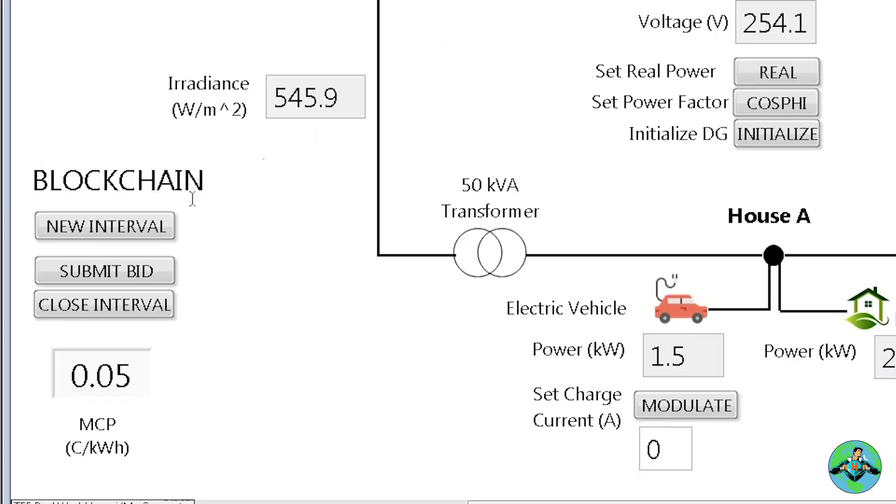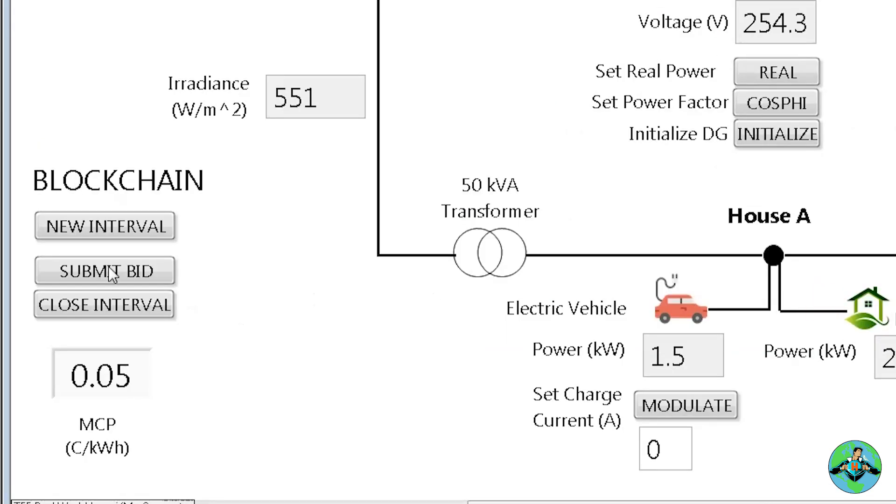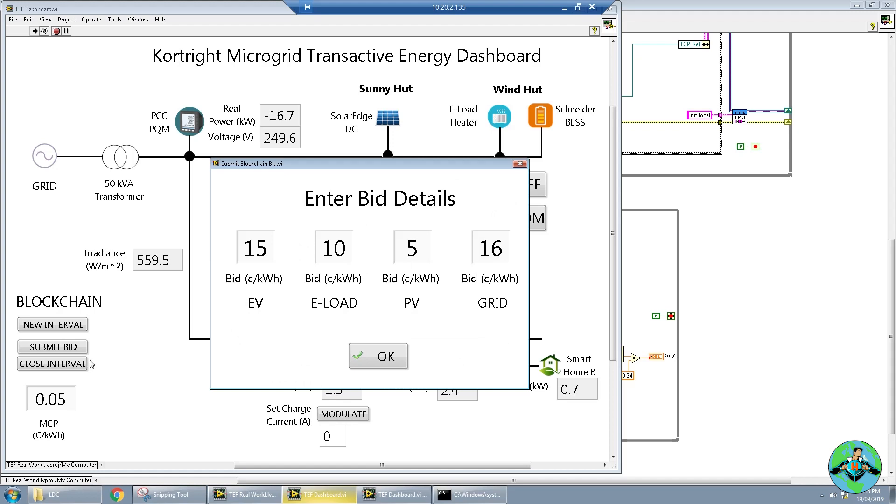So let's go ahead and show you a demonstration. I'm going to open up a new market interval and this is going to allow different bids to come in and be stored in that particular interval.